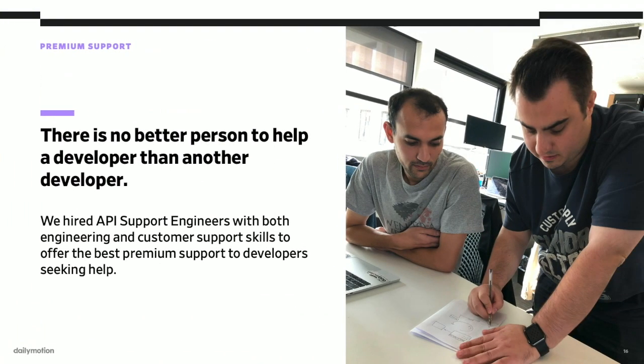Sometimes a conversation won't be about opinions or feedback, but will be a call for help. As a tech company, we really know that in that case, there is no better person to help a developer than another developer. That's why we didn't want our community to experience an automated customer support or a random general support team. We actually make sure that we hire only people with both engineering skills and customer support ones for every one of our API support positions.